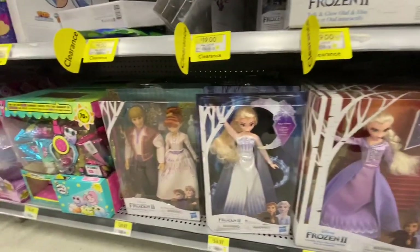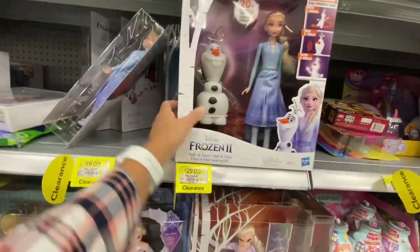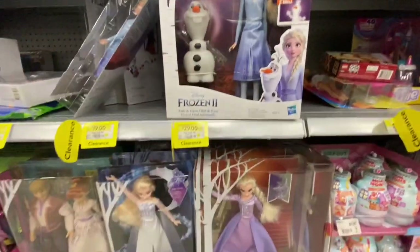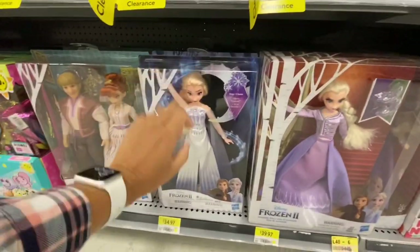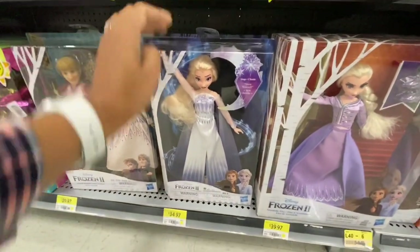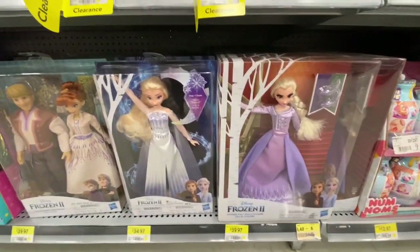Look at this set - just $29, reduced from almost $50, so that's $20 in savings. These were a very hot and famous toy last year when Frozen 2 just came out. My daughters got one of these singing ones - they are on the regular price of $34.97.